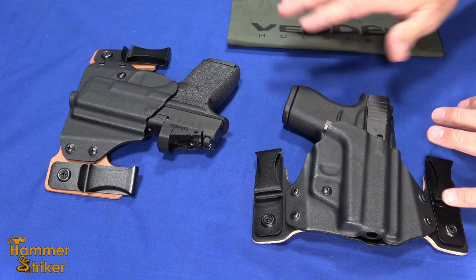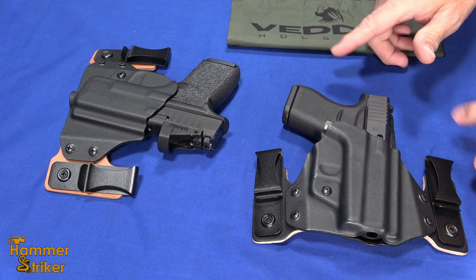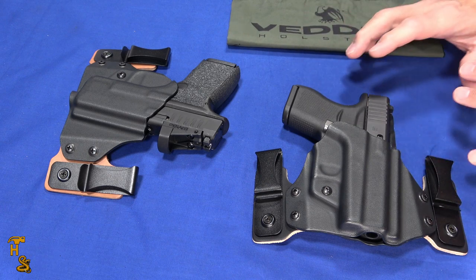All the guns we're going to handle are safety checked and cleared by both of us. There's no ammo or magazines with ammo anywhere near the table, so I'm not going to waste time opening up every time I pick one up.